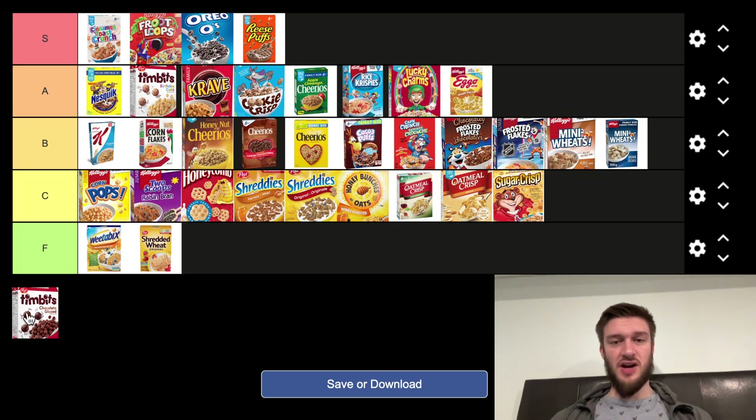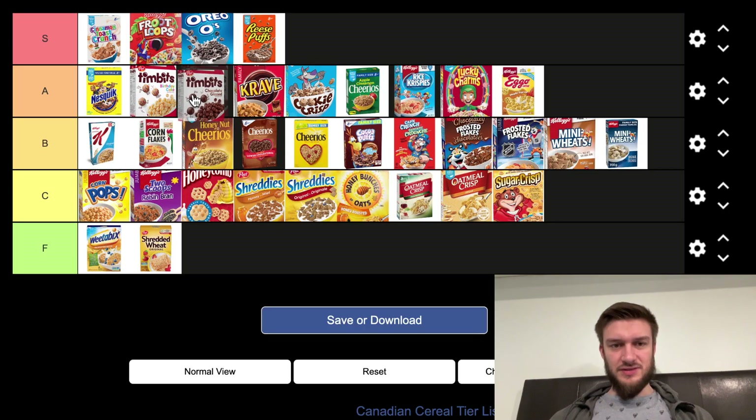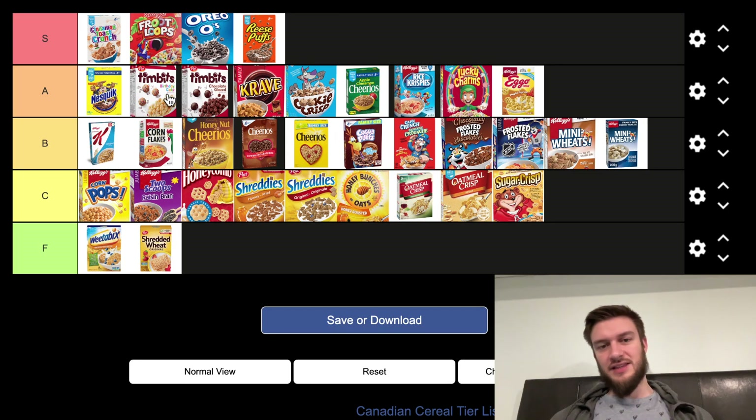Finally, we have the Timbits Chocolate, which I'm going to put right around just below the Birthday Cake Timbits. I like them — crunchy, nice texture, solid chocolate flavor. I think they did a good job with these.